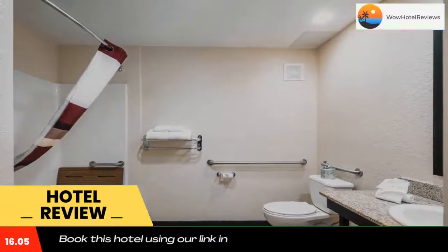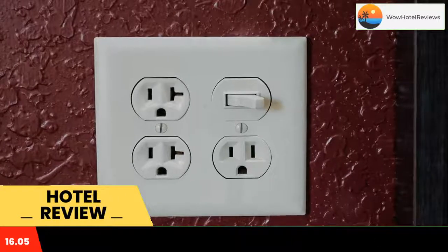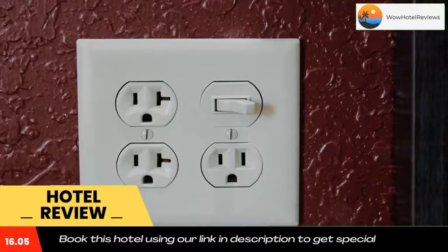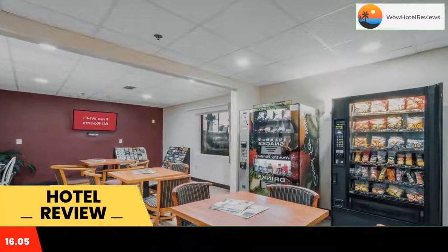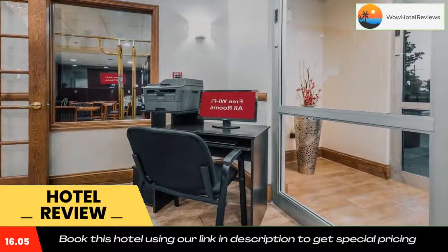This hotel is 2.8 miles from the Ocala Regional Airport. It features an on-site gym and free in-room Wi-Fi. Each bright and spacious room at the Ocala Red Roof Inn includes blackout curtains and a seating area.